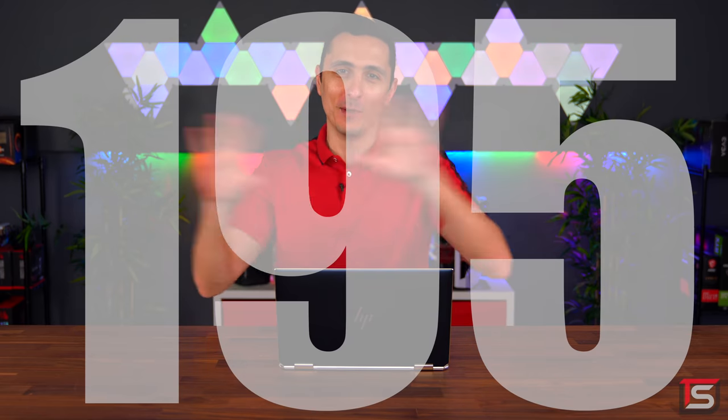What's happening guys, I'm Techstars. Welcome to Setup Wars episode 195, Budget Edition.